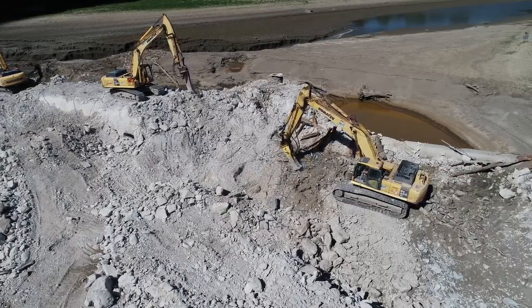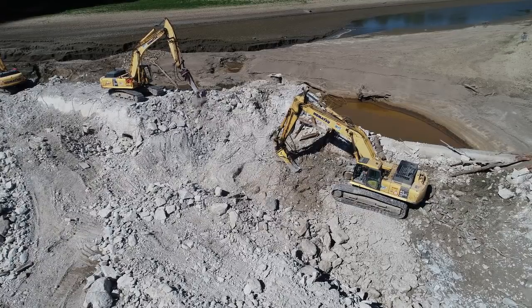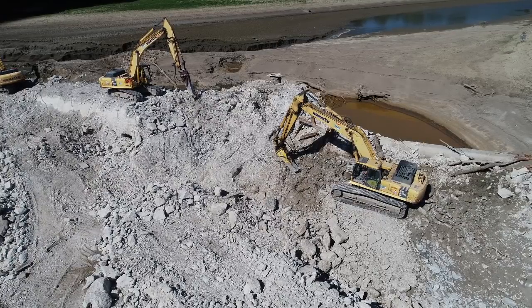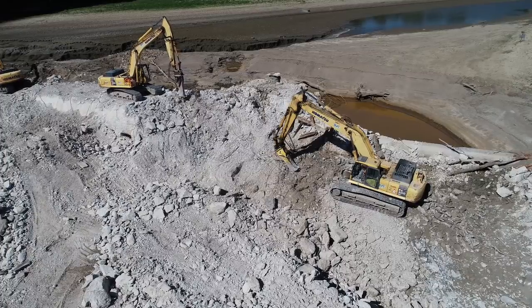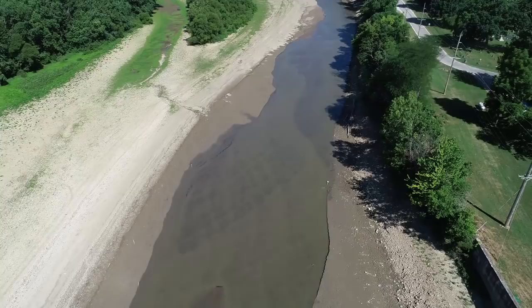It is a beautiful day out — it's dead calm, and my drone definitely likes that. Now let's hop up high and head upstream a little bit.